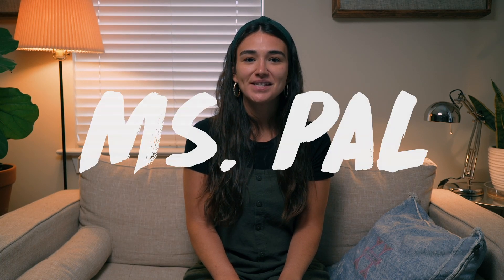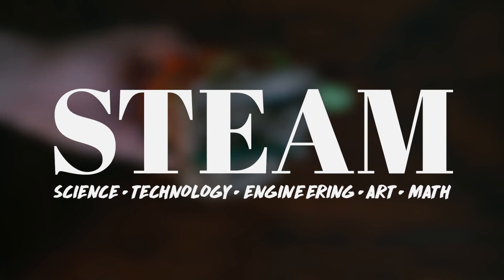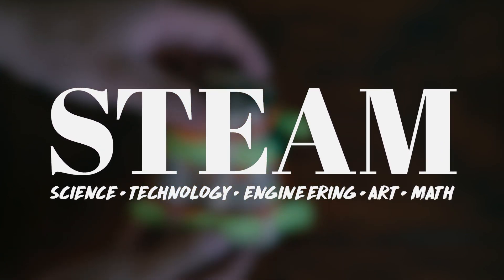Hey, it's me, Ms. Pal, and I have a STEAM challenge for you. Today, we're going to be Eggcellent Engineers.